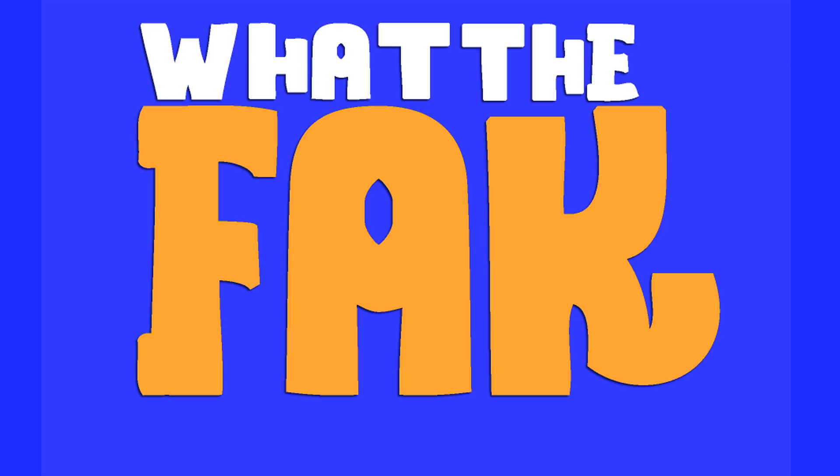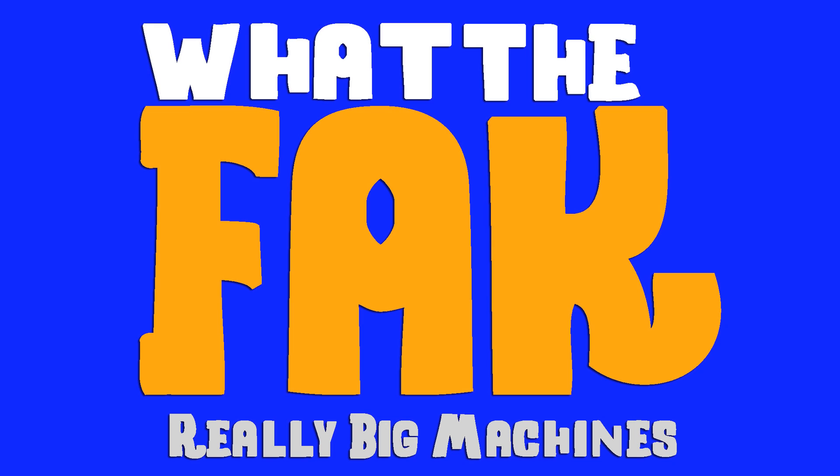What. The. Fact. The facts and knowledge on really big machines.